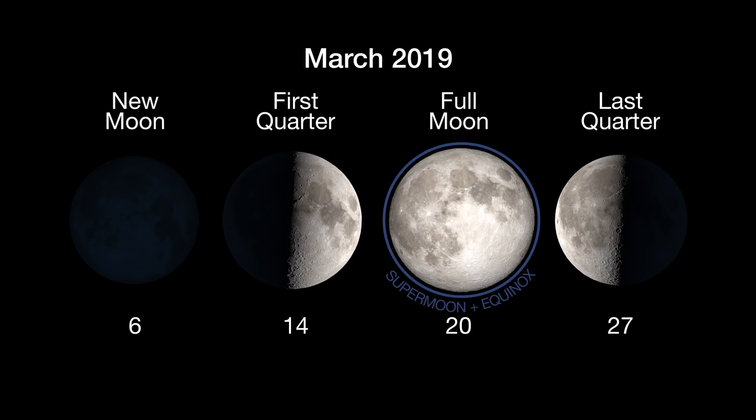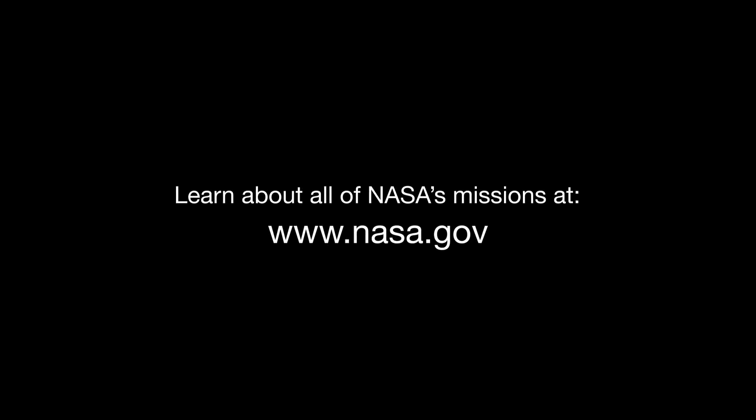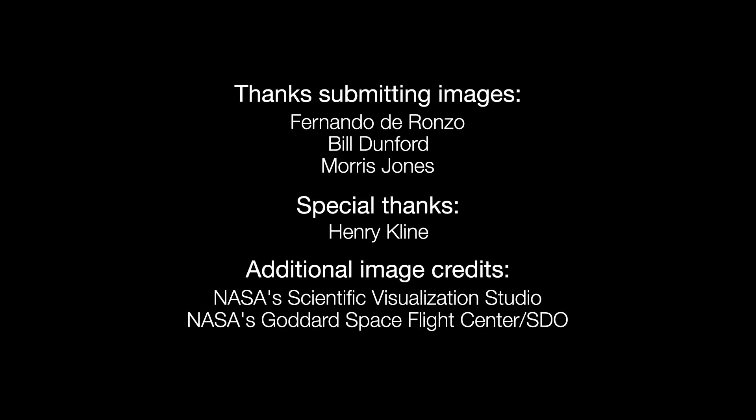And here are the phases of the moon for March. You can catch up on all of NASA's current and future missions at nasa.gov. That's all for this month.